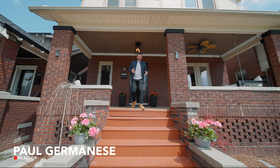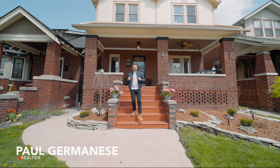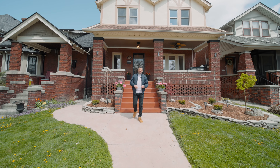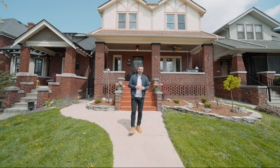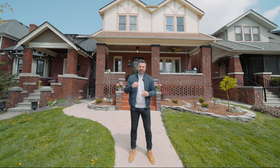Hey guys, Paul Germanis here, AW for you, the real estate group, and today I am the purveyor of some beautiful real estate in the exclusive enclave that is Old Walkerville. Come on inside and have a look.